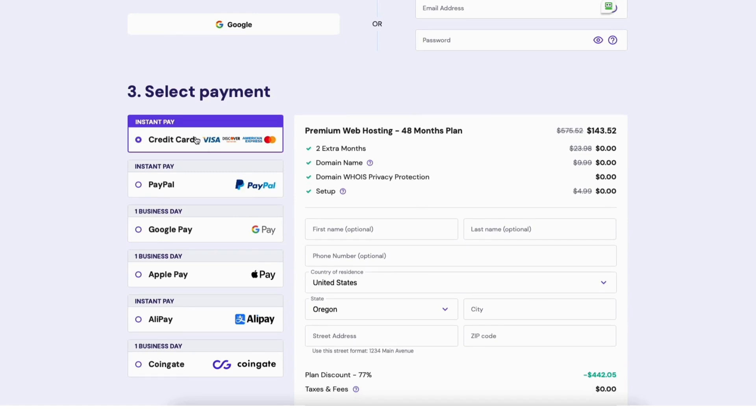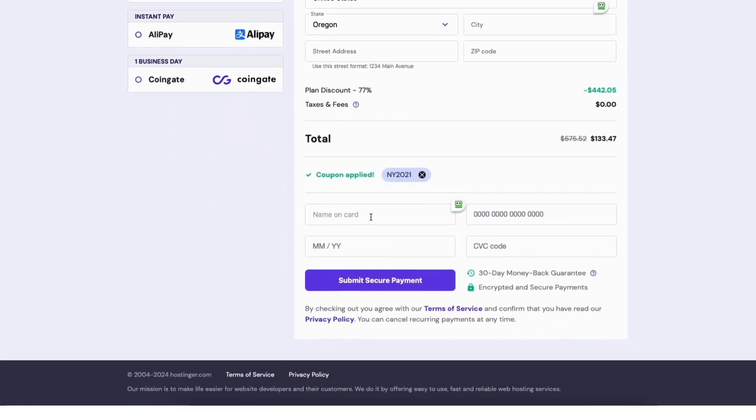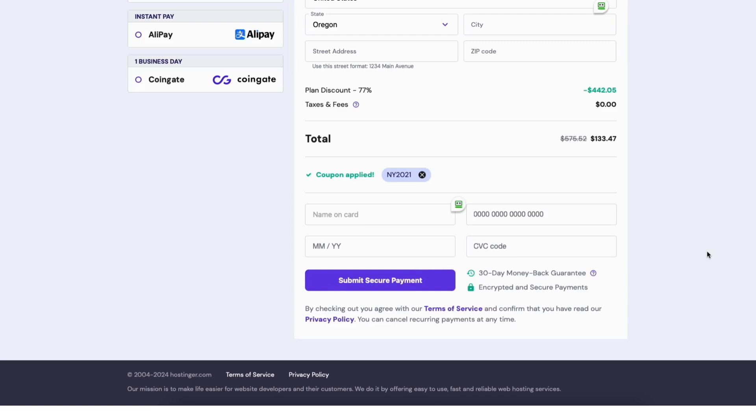In the 'Select Payment' section, you'll see all the different payment methods accepted with Hostinger. You can pay with credit or debit card, PayPal, Google Pay, Apple Pay, Alipay, and CoinGate. Go ahead and enter your billing information, then enter your payment information. After checking out with Hostinger, you'll be able to choose your free domain name once inside the Hostinger dashboard. Click the 'Submit Secure Payment' button. If you chose a payment method other than credit card, you'll be able to complete your payment with that method after clicking submit.